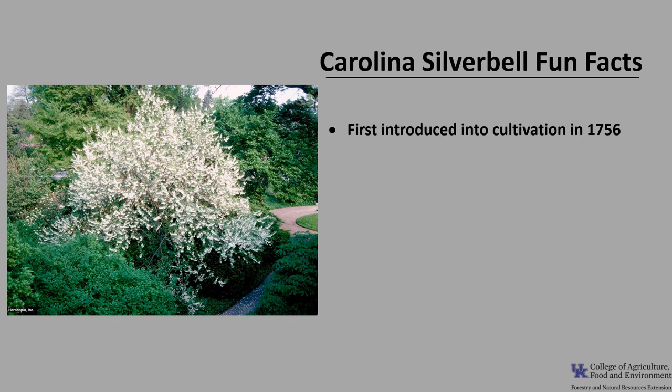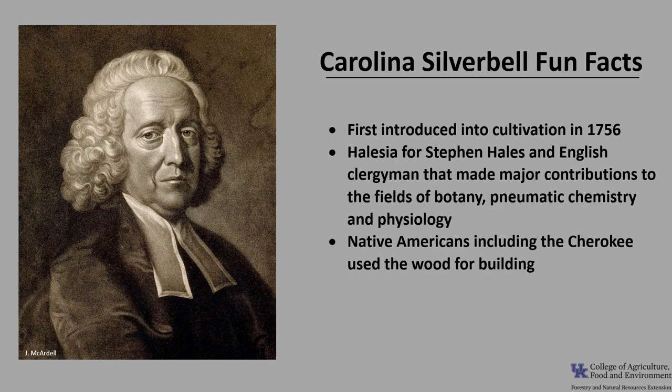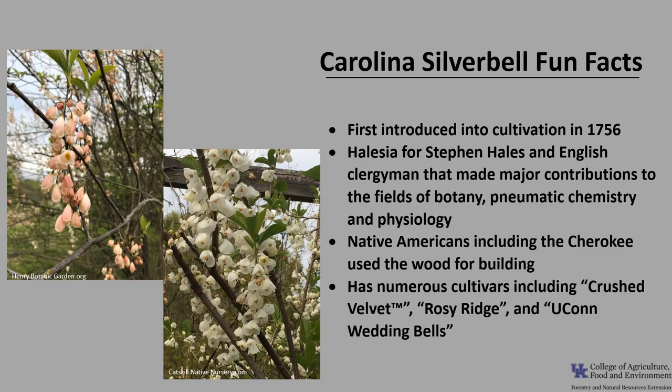Now for a few fun facts about Carolina Silverbell. It was first introduced into cultivation in 1756. The genus was named Halesia for Stephen Hales, an English clergyman who made major contributions in the fields of botany, pneumatic chemistry, and physiology. Native Americans, including the Cherokee, used the wood for building. And this tree has numerous cultivars, including Crushed Velvet, which has wavy leaves; Rosy Ridge, which has pink flowers; and Yukon Wedding Bells, which is known for its large flowers.